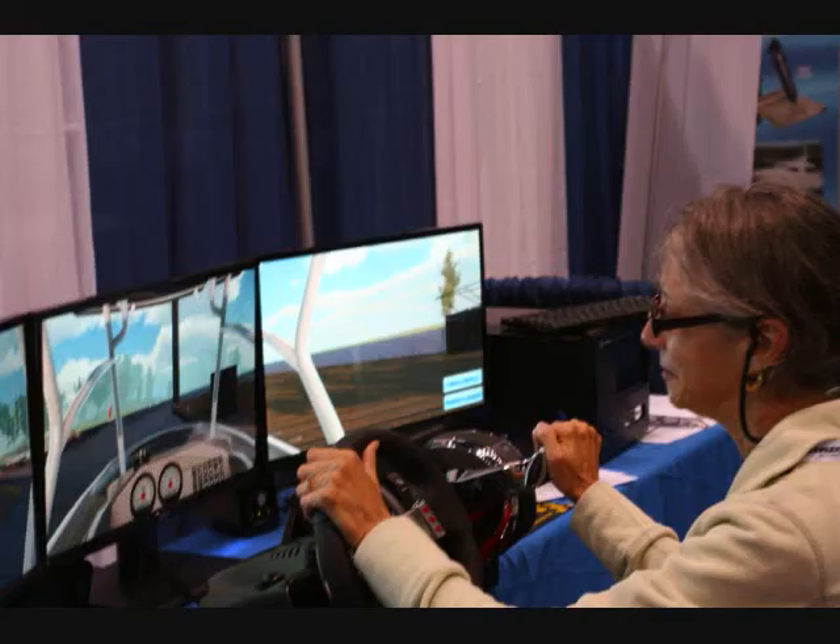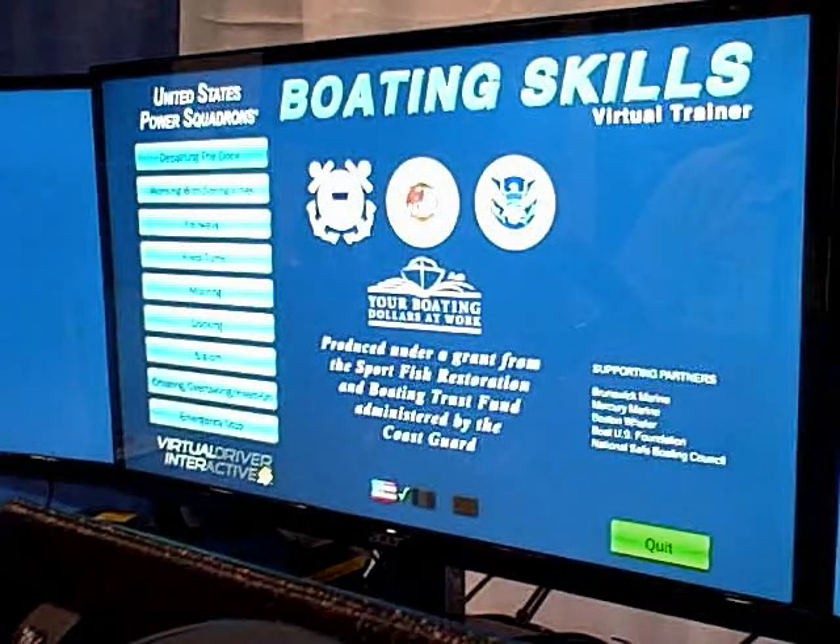Welcome to the USPS Boating Skills Virtual Trainer. This is the result of a Coast Guard grant. We have built this simulator, first of its kind, for the recreational boating public, and it is available for sale. Let me show you a little bit of what it does.